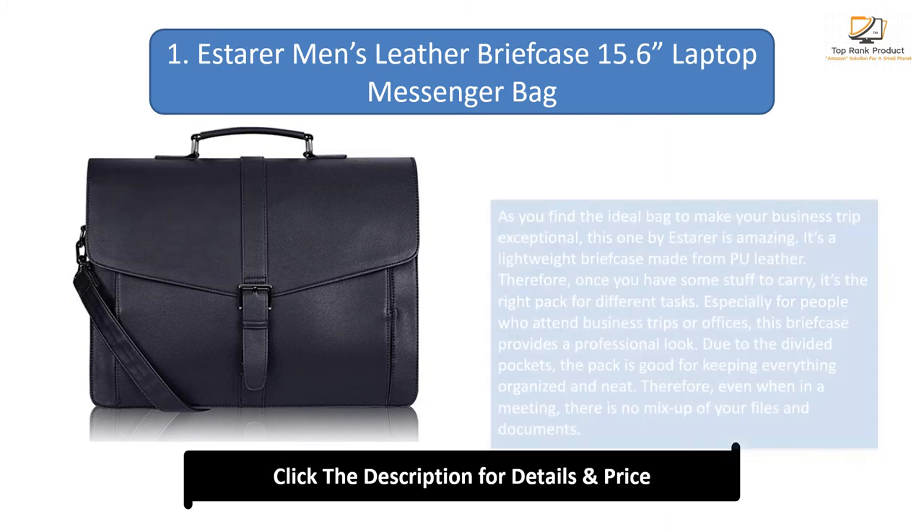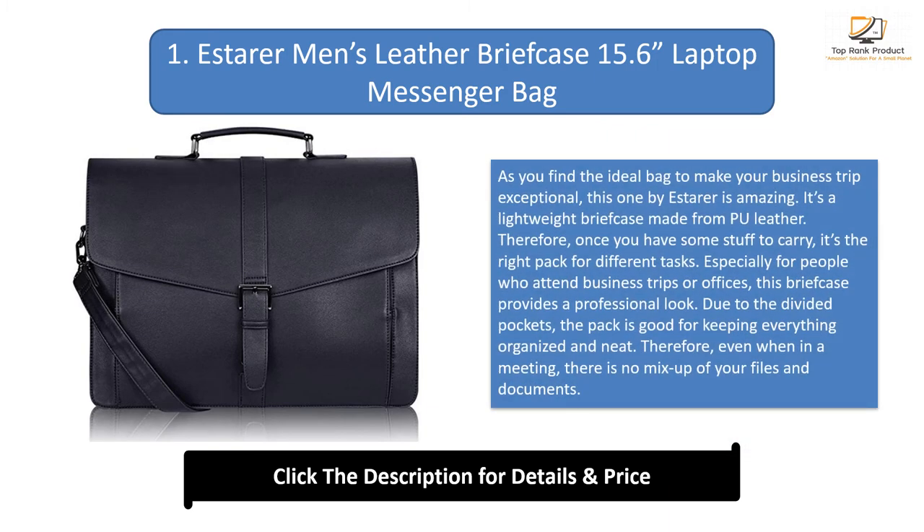Number 1: Estera Men's Leather Briefcase 15.6 Inches Laptop Messenger Bag. As you find the ideal bag to make your business trip exceptional, this one by Estera is amazing. It's a lightweight briefcase made from pool leather, so once you have some stuff to carry, it's the right pack for different tasks. Especially for people who attend business trips or offices, this briefcase provides a professional look. Due to the divided pockets, the pack is good for keeping everything organized and neat, so even when in a meeting there is no mix-up of your files and documents.